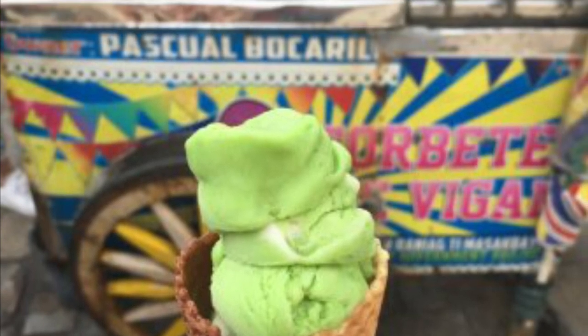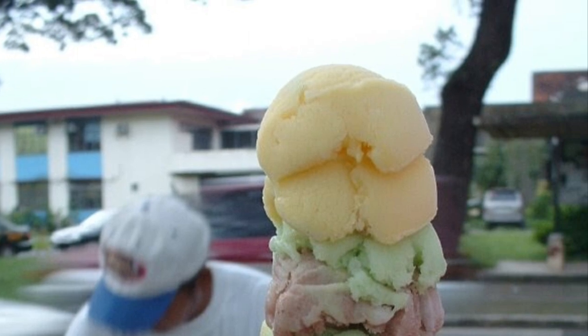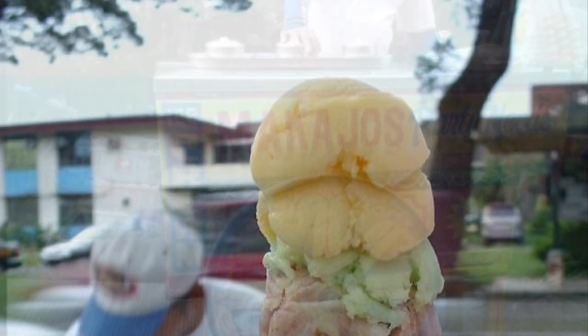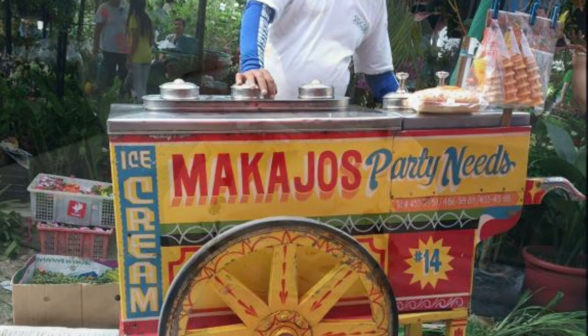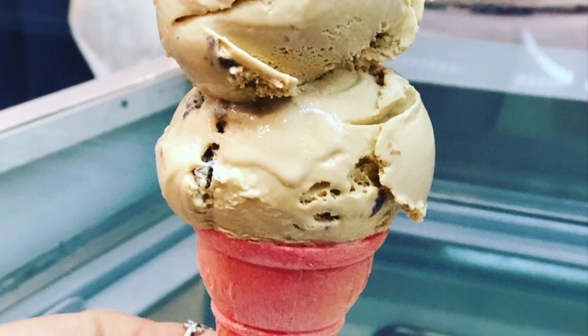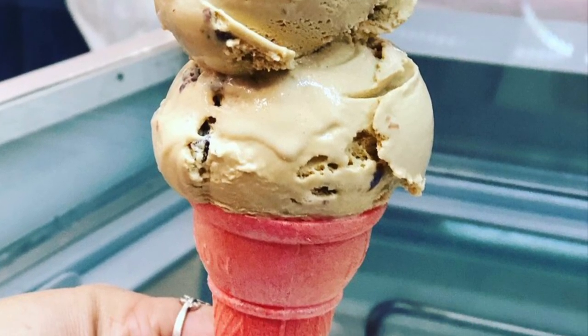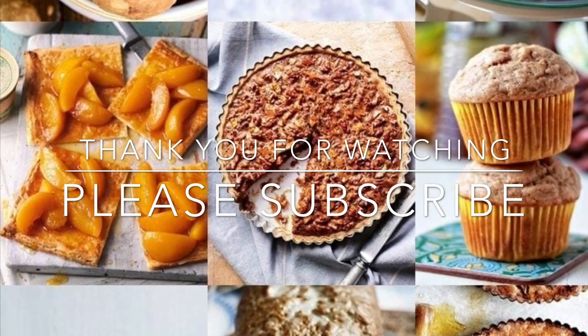Coconut milk and cassava flour are two other ingredients that make sorbetes distinct from ice cream made in other countries. Flavors range from natural fruits and plants such as mango, water yam, avocado, melon, jackfruit, coconut, and strawberry, to flavors imitating commercial ice cream such as chocolate, cookies and cream, cheese, mocha, and more.